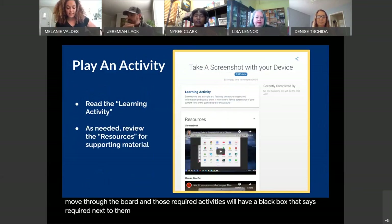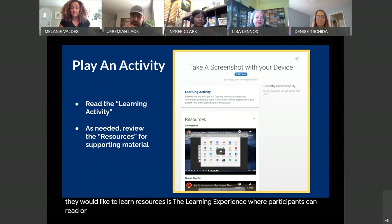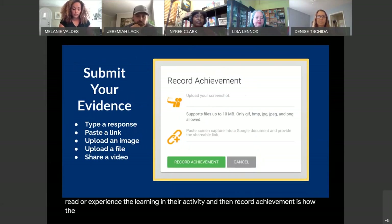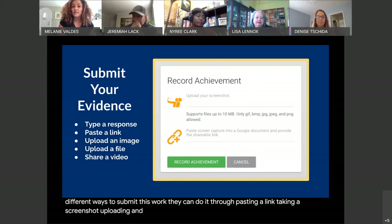Learning activities are the various activities where users can select what they would like to learn. Resources is the learning experience where participants can read or experience the learning in their activity. Record Achievement is how the participant submits their work showing the learning they have done. There are different ways to submit: they can do it through pasting a link, taking a screenshot, uploading an image, or uploading a file or video.